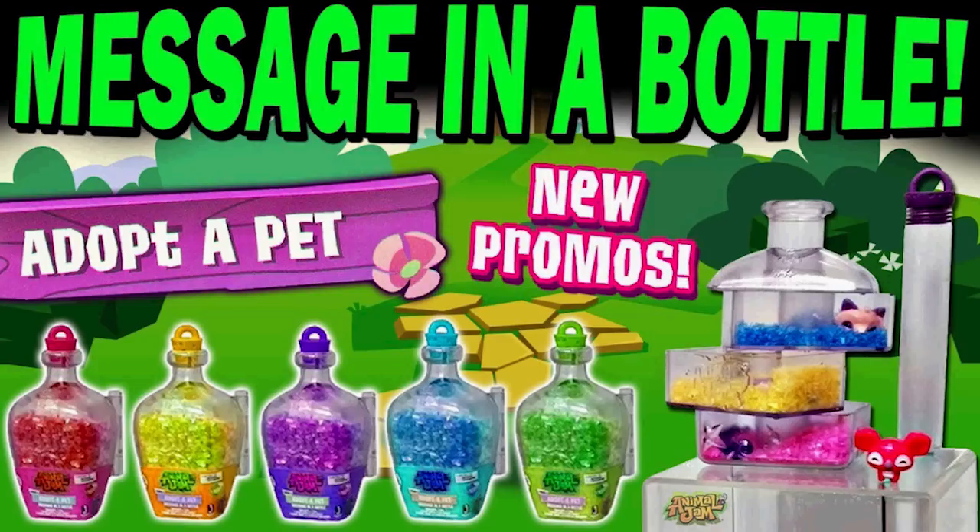It looks like they were made — this could have just been sort of a sample or a prototype that they produced. But unfortunately they never hit stores, so we never got a chance to find out what this new rare pet is, and it's driving me crazy. What could it be? What is this mystery rare pet? And will they ever release these? Message in a Bottle Adopt-a-Pets — they look so cool. It's a bottle full of glitter, and it looks like you'd sort of open it kind of like a book. Oh, that would be so cool.